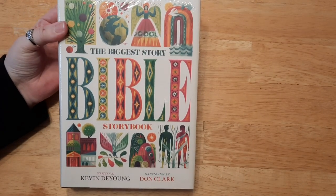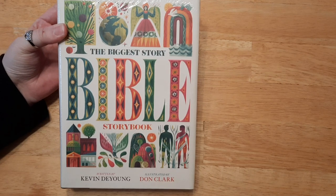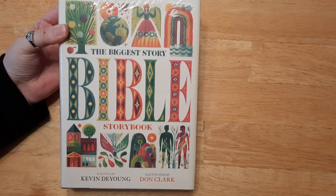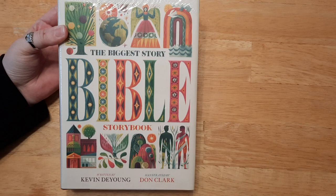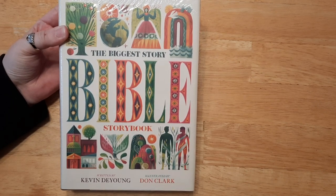Hello everyone, welcome back! If you're new here, I'm Katie, and today I have an extra special review video for you all. I have what is called 'The Biggest Story Bible Storybook' by Kevin DeYoung, illustrated by Don Clark. Thank you to Crossway for sending me this to review on my channel — I am just so excited!